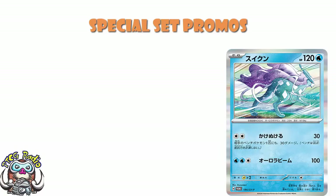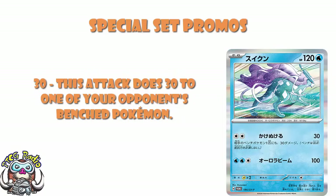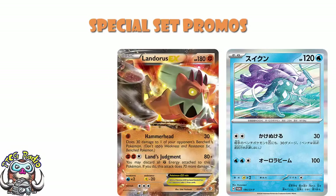Two energy, 30 damage, and it just does 30 to one of your opponent's bench Pokémon in addition to the obvious 30 to the active. This is a weird one to me. Because 30-30 — if you've been playing for a little while, you're going to look at 30-30 and your immediate reaction is going to be Landorus! Because yes, Landorus. I played an obscene amount of Landorus back in the day. Me and Landorus had it going on. I played a lot of Landorus EX decks.